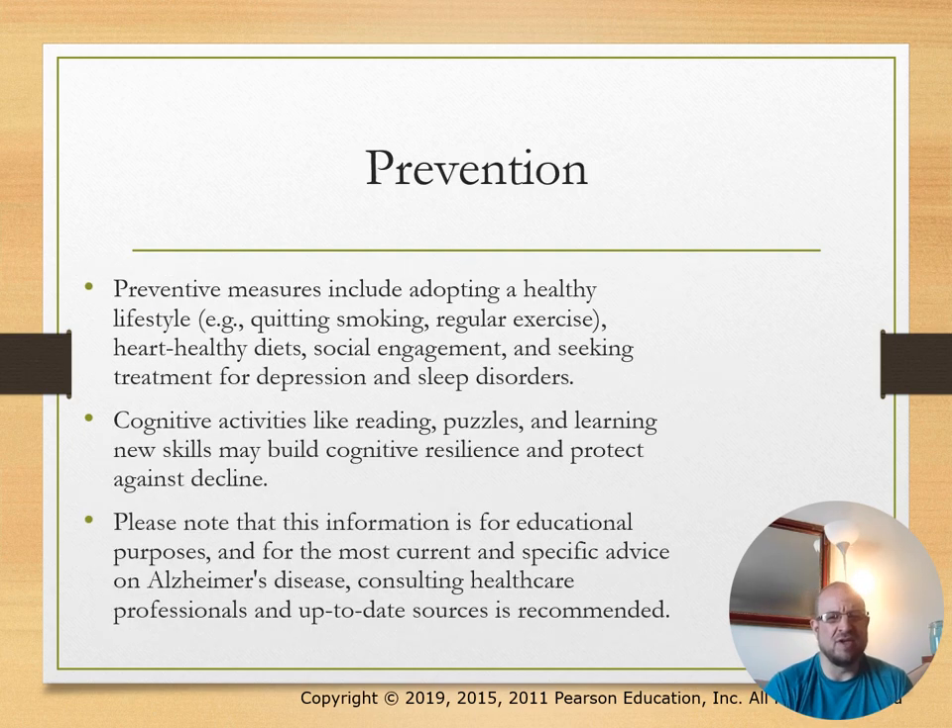For prevention, adopting a healthy lifestyle and cognitive activities like reading, puzzles, and learning new skills could build up cognitive resilience.